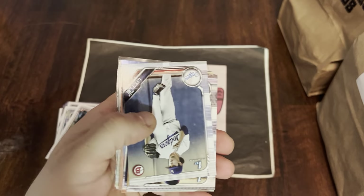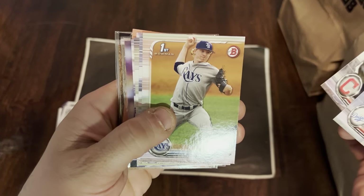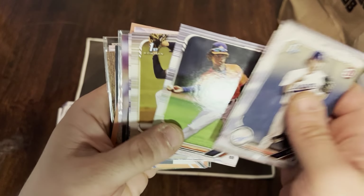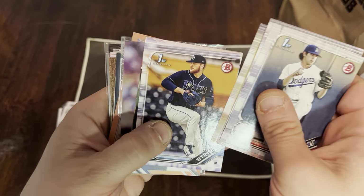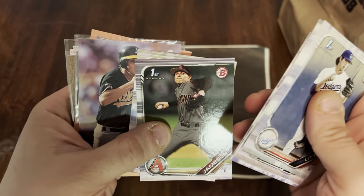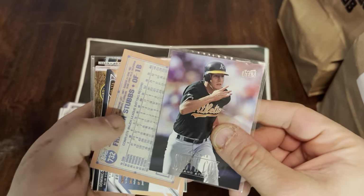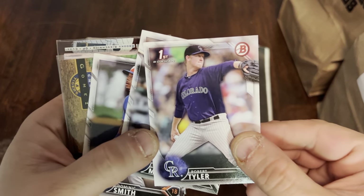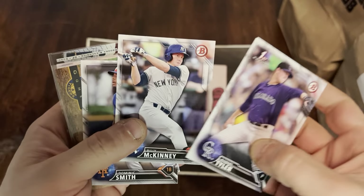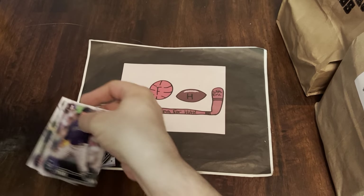Shane Bieber and Anthony Rendon. We have Jack Little first, Christian Cairo, Seth Johnson, Fredis Nova again, Matt Cantorino, Graham Stinson — lots of first Bowmans here. Jameson and D.L. Hall, big pile of prospects. Robert Tyler — these are 2017. Billy McKinney prospect card and a Dom Smith prospect card, who is no longer with the Mets.